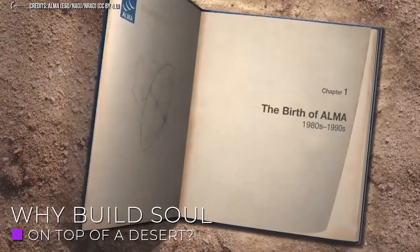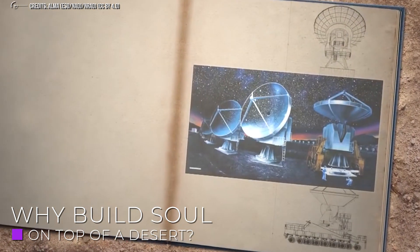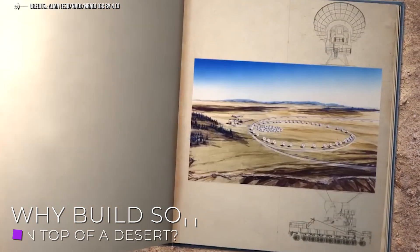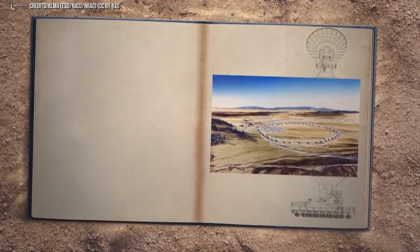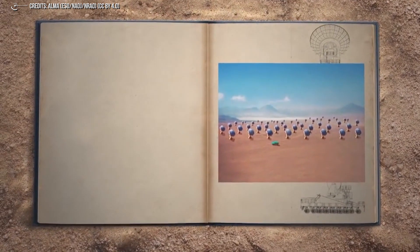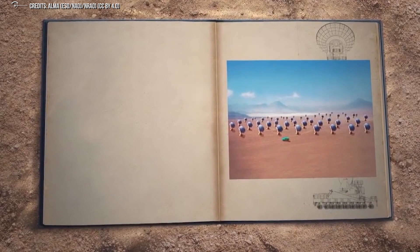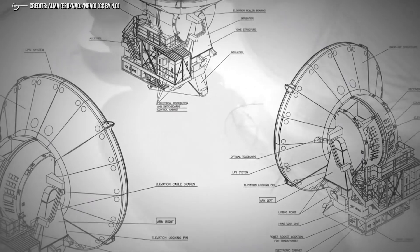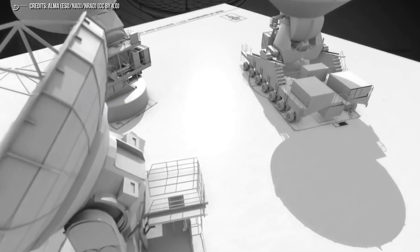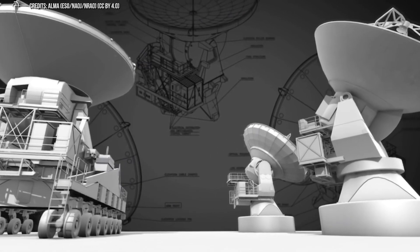Why build ALMA on top of a desert? Millimeter and submillimeter radiation are among the most abundant forms of light in the universe, helping us study the most distant and ancient areas of the cosmos. Unfortunately, the water vapor in Earth's atmosphere absorbs these signals before they reach the surface, trapping millimeter and submillimeter light before it reaches the radio telescope. Therefore, radio telescopes such as ALMA must be built in high, dry places where there is very little or no water vapor — hence the Chajnantor plain in the Atacama Desert in Chile.